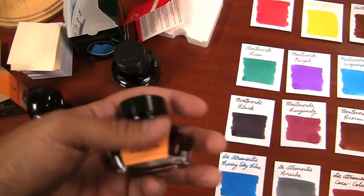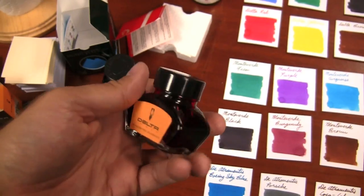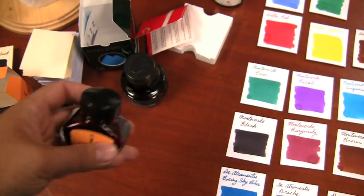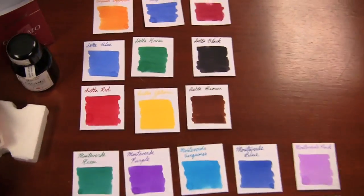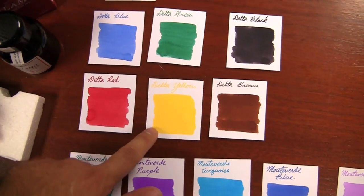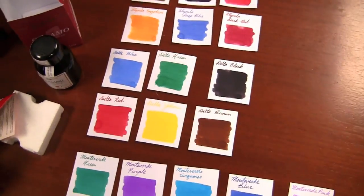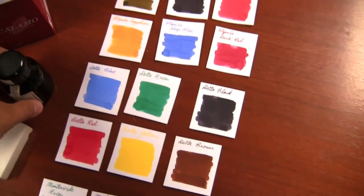The next one we have is Delta. This bottle probably looks familiar — it's very similar to the Pelikan 4001 bottle. They have six colors: blue, green, black, brown, yellow, and red. The yellow is very bright. I don't know if you're going to be able to use it for anything, but it's kind of interesting.